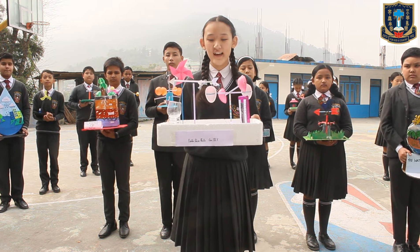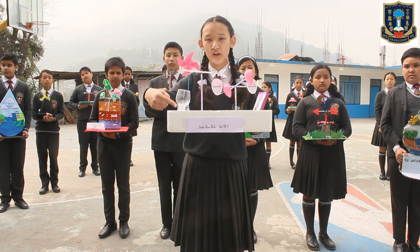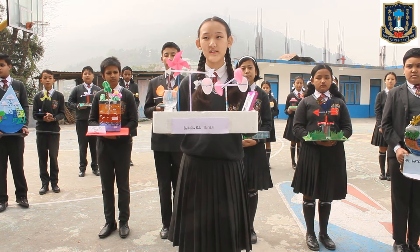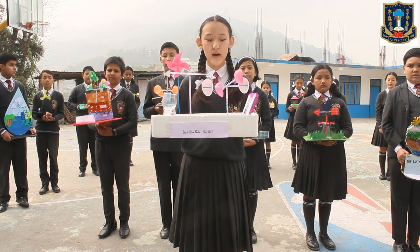This is a weather station and it consists of a windmill, a rain gauge, a wind vane, a thermometer, and an anemometer. A windmill is used to generate electricity using wind power.